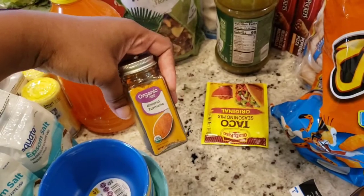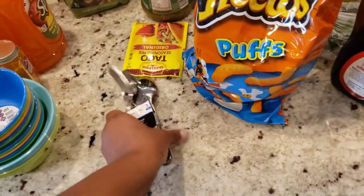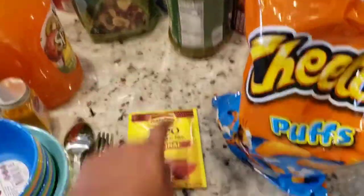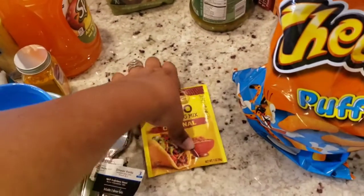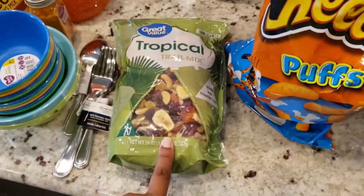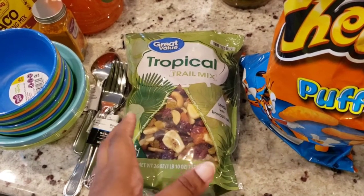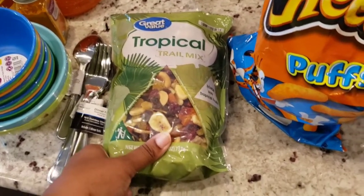I got some turmeric because I'm going to be doing a turmeric mask soon. They didn't have tea tree oil so I can't do the mask just yet, but I'll go back and find some. I also picked up some utensils — more spoons and forks — another thing we were lacking when we had guests. Some taco seasoning: I don't use the entire package, I mix my own blend with it. And a trail mix — we always find one we like and then they stop selling it, so we're trying this one out.